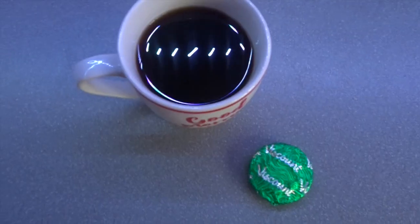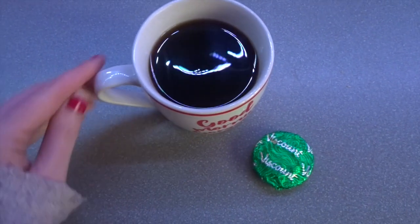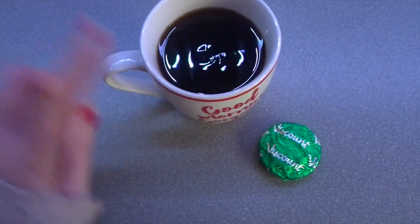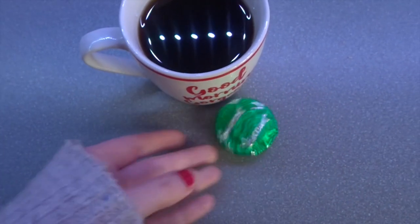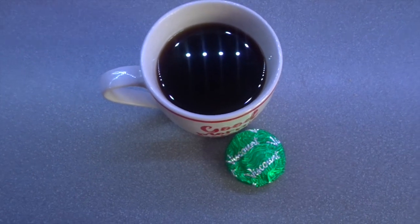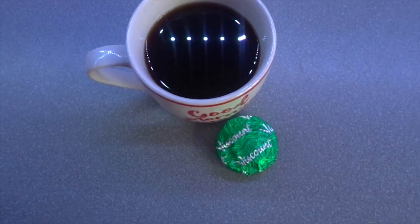School has just finished for the day so I'm having a little reward. For my afternoon snack I'm having a black coffee and a Viscount biscuit, which is 72 calories. I'm going to watch a bit of TV, unwind after homeschooling, and enjoy this.